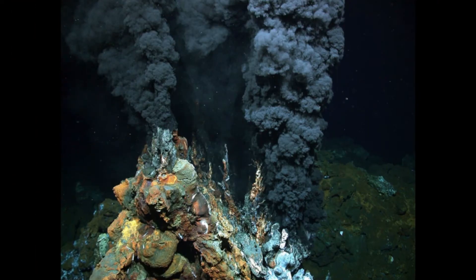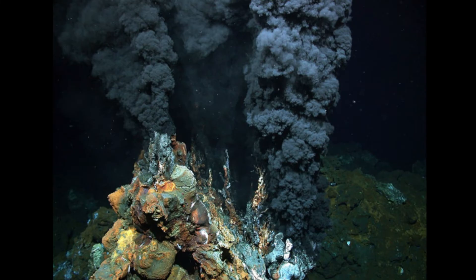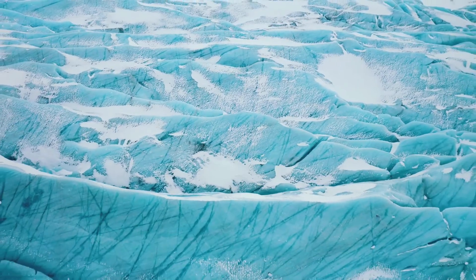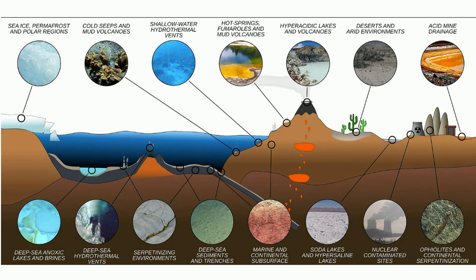Many archaea have the ability to live in extreme environments like deep hydrothermal vents, hot springs, glacial ice, and very salty solutions. These types of archaea are called extremophiles. Check out some of the extreme places you will find archaea.